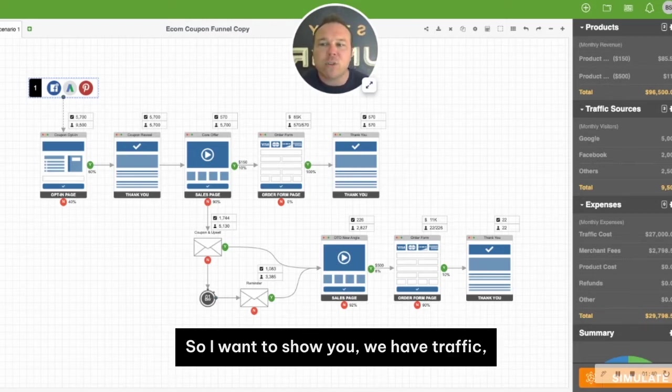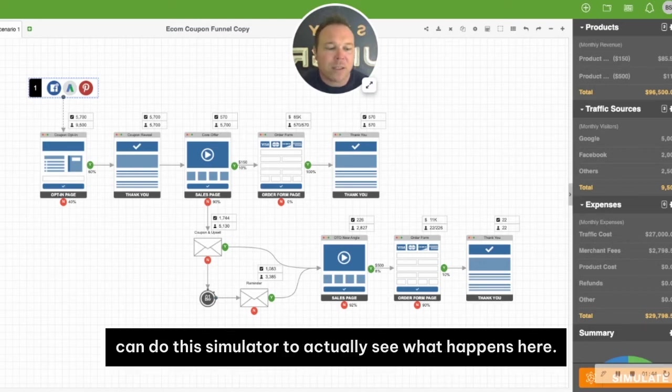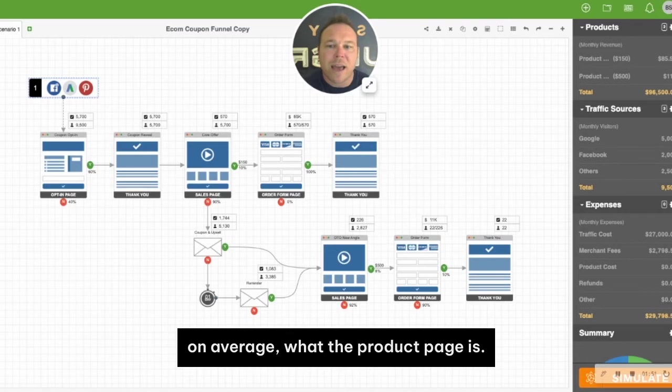I want to show you — we have traffic, we've got pages, we have follow-up, and then we can run the simulator to actually see what happens here. It's going to show how much traffic gets sent through, what those conversion rates are on average, and what the product pages look like.